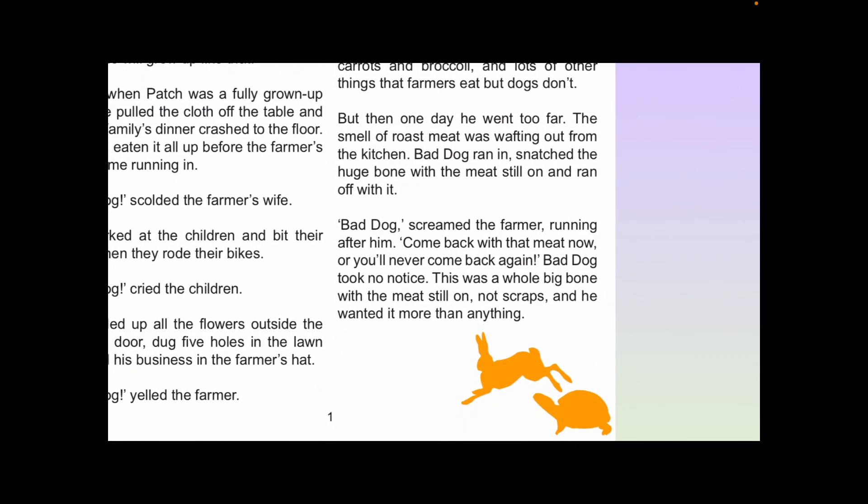But then one day he went too far. The smell of roast meat was wafting out from the kitchen. Bad Dog ran in, snatched the huge bone with the meat still on, and ran off with it. "Bad Dog!" screamed the farmer, running after him. "Come back with that meat now or you'll never come back again!" Bad Dog took no notice. This was a whole big bone with the meat still on — not scraps — and he wanted it more than anything.